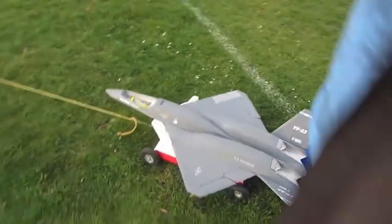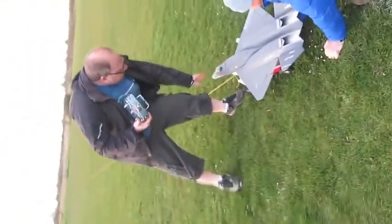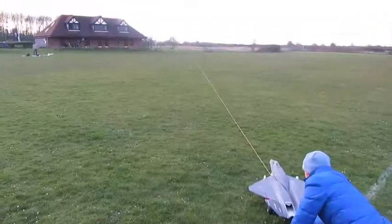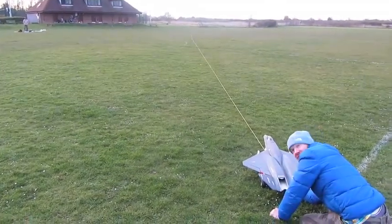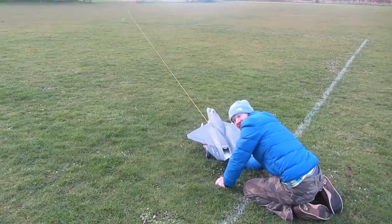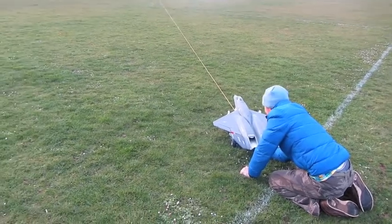Test flight number two. This is a new EDF version of the design, and we're going for an assisted front-run takeoff. We've got a 2700mAh 4-cell LiPo battery. I've no idea what's going to happen — it could be lots of fun or it could be terrible. Just give it a go and see what happens.